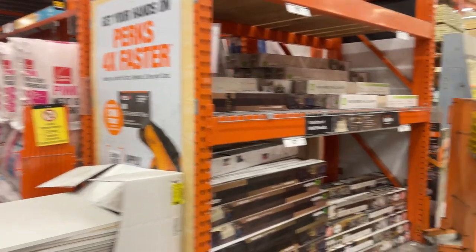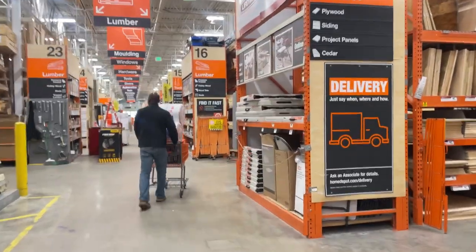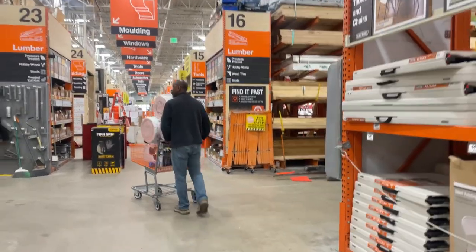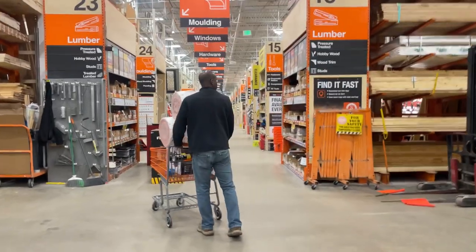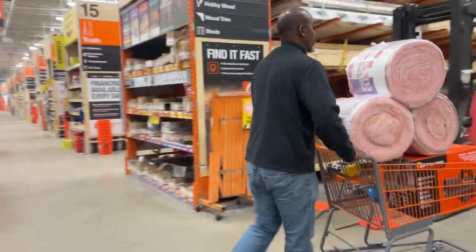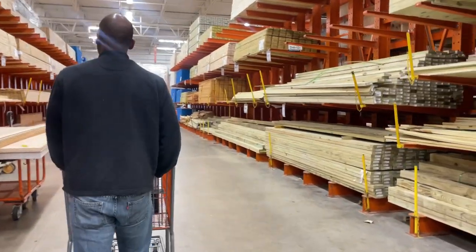We're going to pick up some insulation today, and a few other things, to try to finish off at least one wall for today. We're also going to have to get some two by fours so we can put up one of the walls.